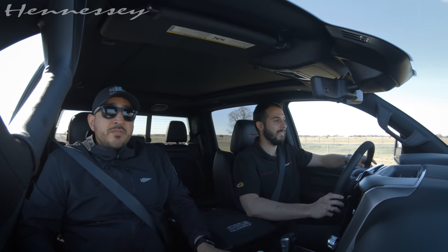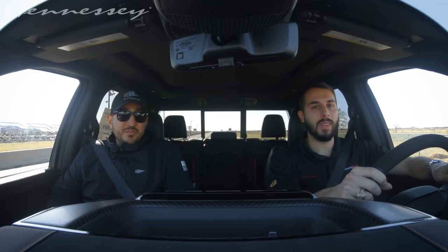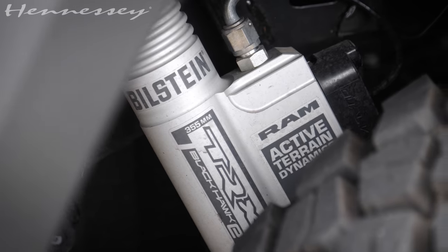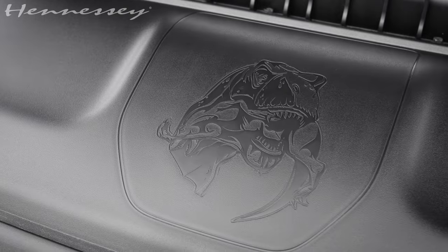They did a nice job with the truck, and obviously the work you guys do is quality. We have a really nice platform to start with — it's a great truck to begin with. It's already a 10 out of 10. We just turn it up to 11.